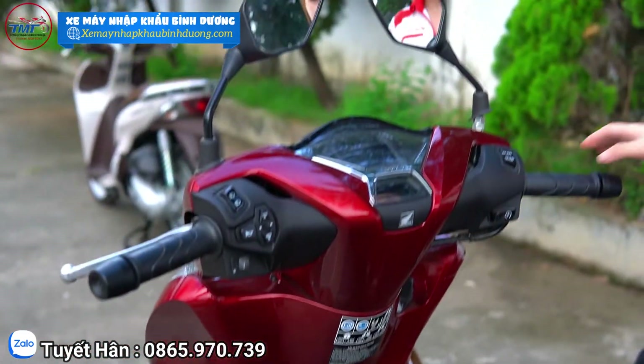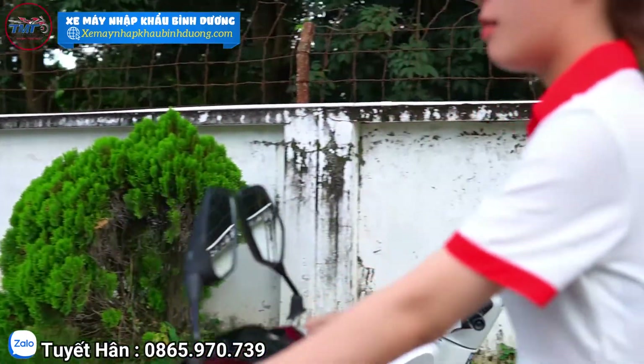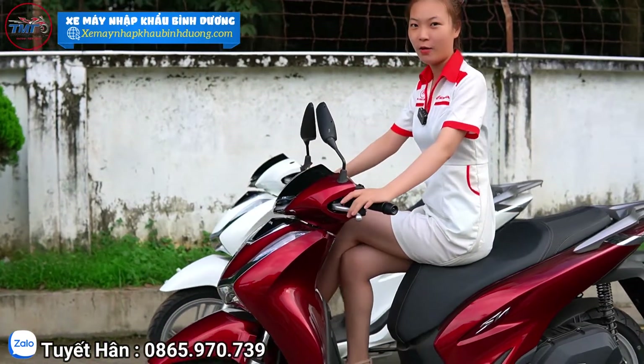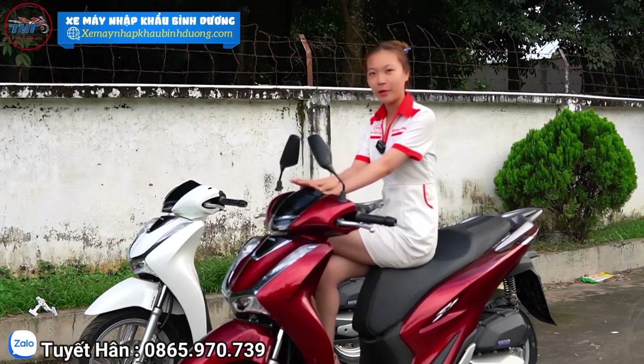Dòng xe này phù hợp với những bạn có chiều cao tầm 1m60 trở lên. Như em là 1m65 thì ngồi xe này rất vừa vặn. Xe này phù hợp cho cả nam lẫn nữ nha mọi người.